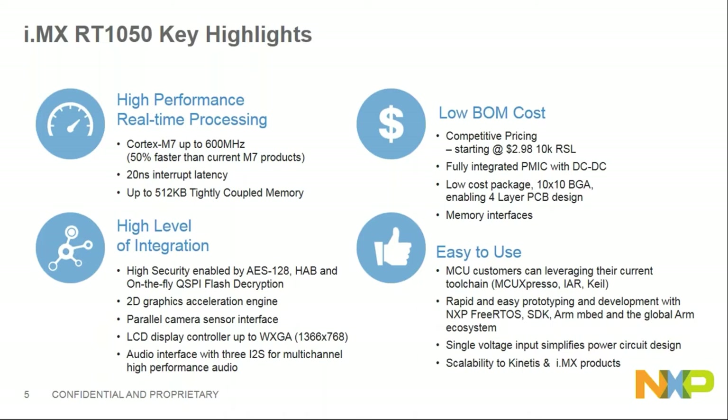RT1050 has 20 nanosecond interrupt latency and 512K TCM shared with SRAM. It also has low BOM cost, starting from less than $3 — specifically $2.98 at 10K resale. BOM cost benefits come from high integration of the PMIC with DC-DC and the low-cost 10x10 BGA package enabling four-layer PCB design.